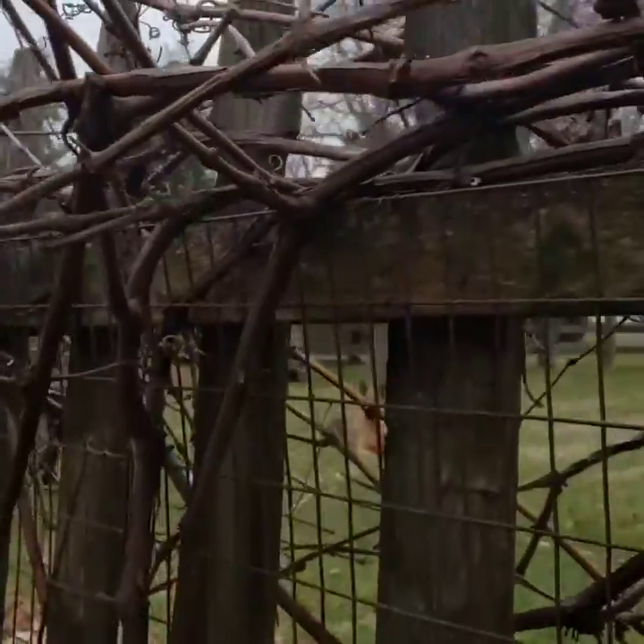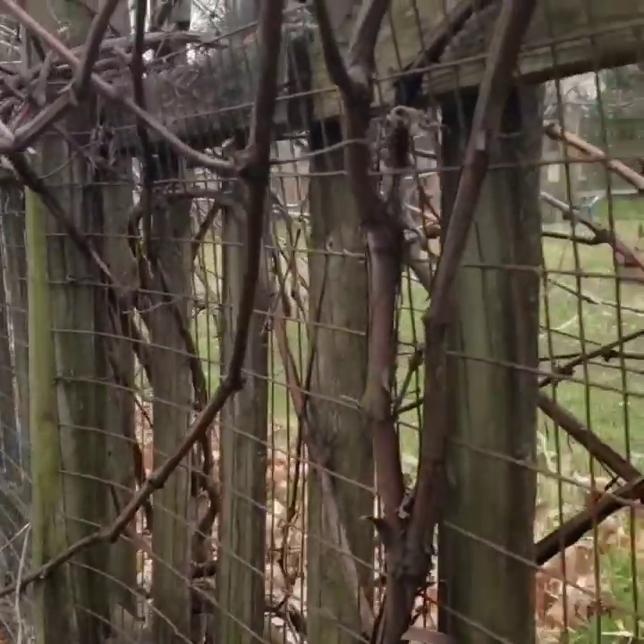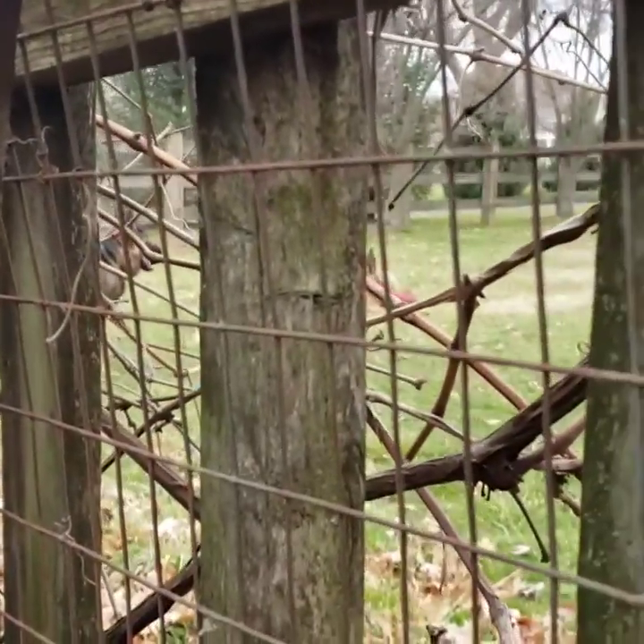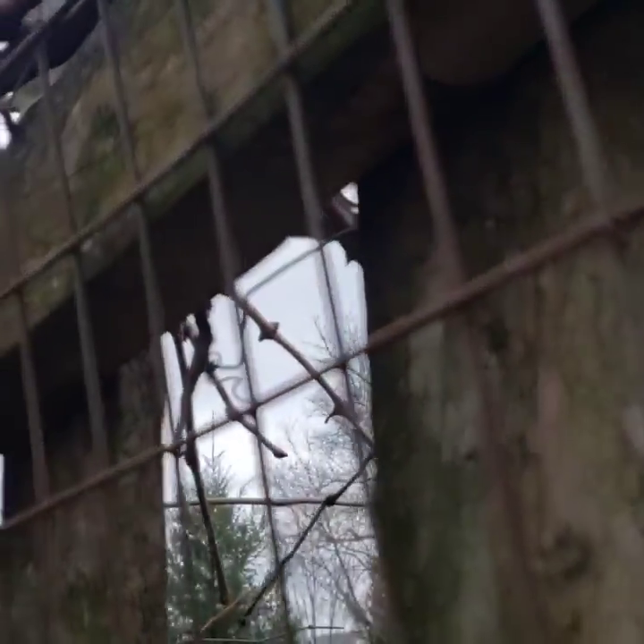I thought they've got to have some egg cases here somewhere. I checked the entire fence and didn't find anything, but only here where there's wire and underneath this post you will see egg case after egg case.